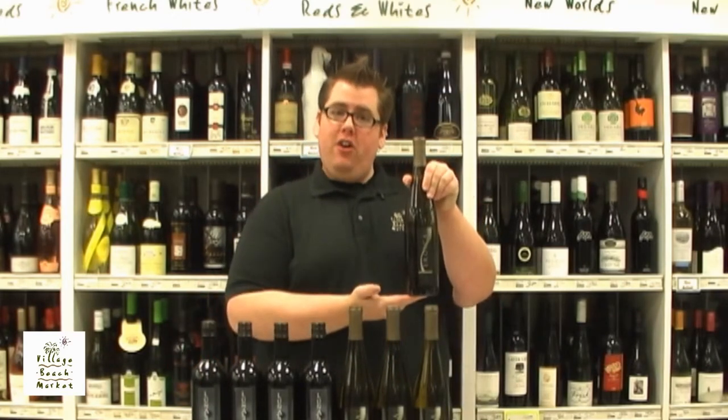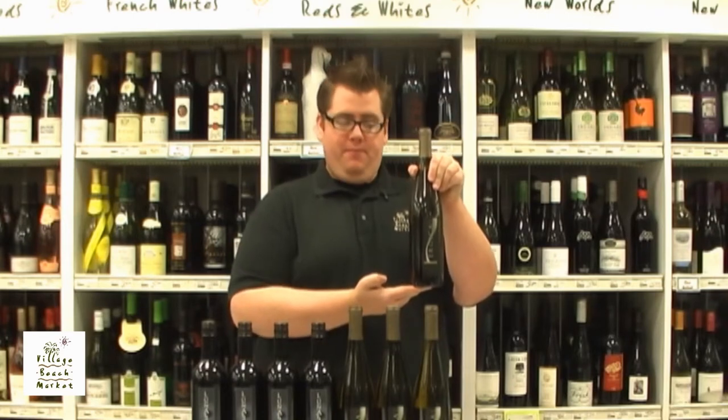We're doing the Luna Vineyards Lunatic Red Wine Blend and the Chateau Saint-Michel Eroica Riesling. The first wine we're talking about is the Luna Vineyards Lunatic Red Wine Blend. This is coming straight from California. All the grape varietals floating around in this bottle — which ones, you might ask? Let me tell you: it's 39% Sangiovese, 38% Cabernet Sauvignon, 14% Zinfandel, and 9% Souzao.